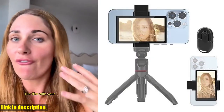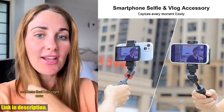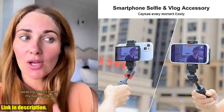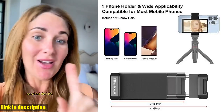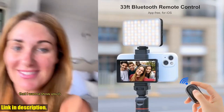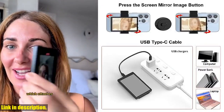So if you're ready to take your vlogging and selfie game to the next level, be sure to check out the Namoa Phone Vlog Selfie Monitor Screen. You can find the link to purchase in the description below. Don't miss out on this amazing product — your followers will thank you for it. And don't forget to subscribe to our channel for more awesome reviews and product recommendations. Thanks for watching, and happy vlogging!